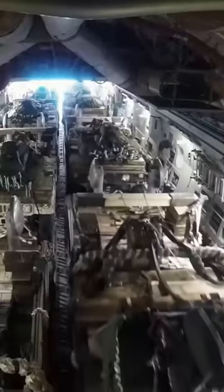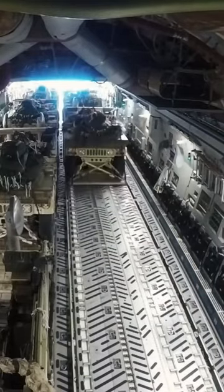Cargo is loaded onto the C-17 through a large aft ramp and door system that accommodates virtually all of the Army's air transportable equipment, such as a 69-ton M1 Abrams main battle tank.